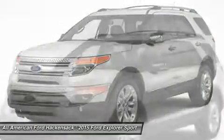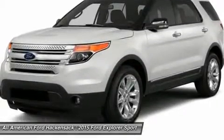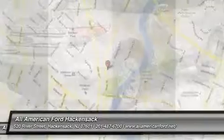Aluminum wheels. Keyless entry. Four-wheel disc brakes. This beauty is sure to make you the talk of the neighborhood, so call or drop in for a test drive today.